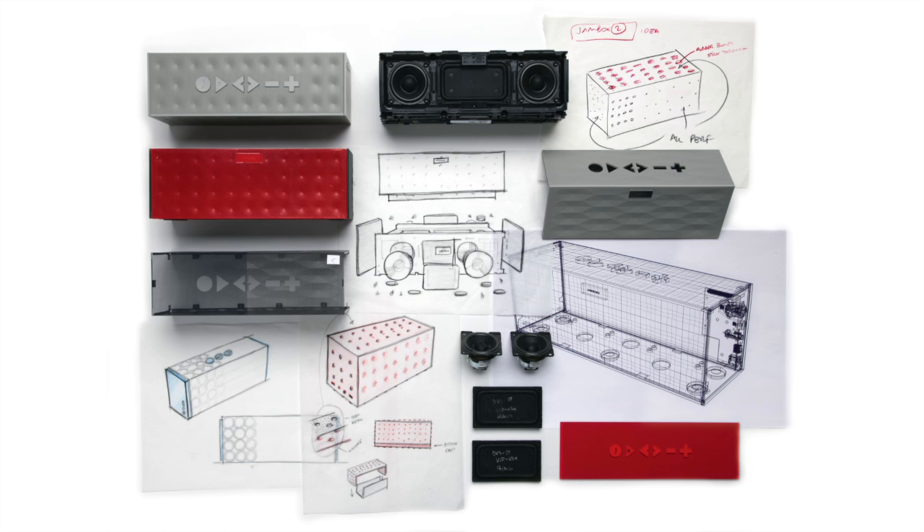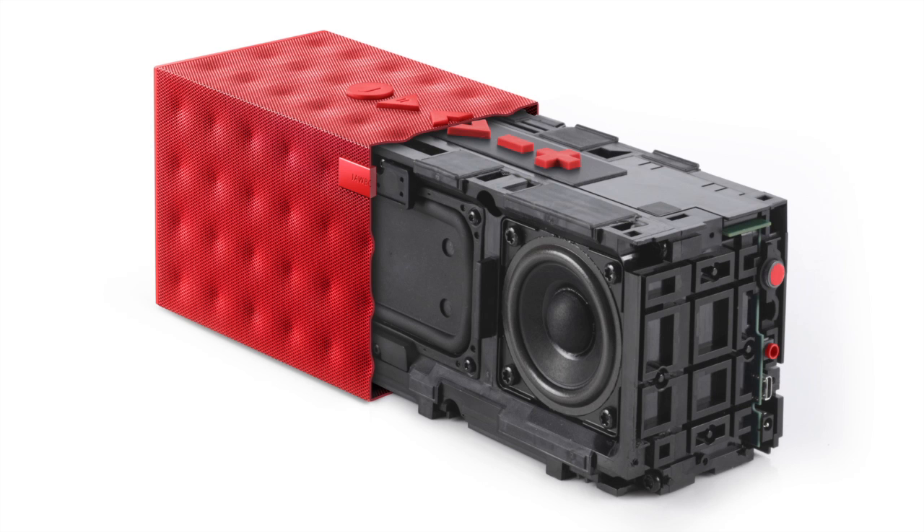We've been working with Yves Béhar for almost 10 years. He's our chief creative officer, which basically means he's involved in all of our design decisions — product related as well as messaging and branding. When it comes to design, we take a very holistic approach, so it's not only the external facade of the product but also the internals, the software, and how users interact with the product.